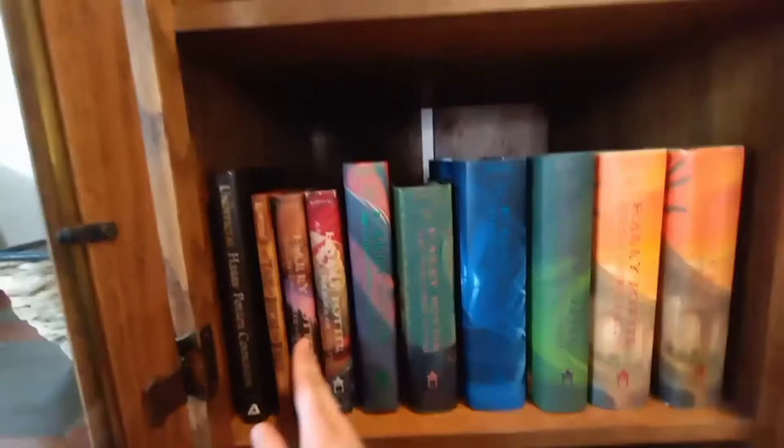This I already had. This is my Harry Potter cookbook. This one I already had.